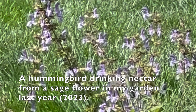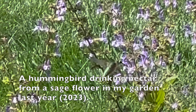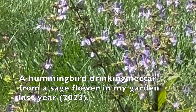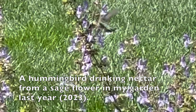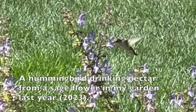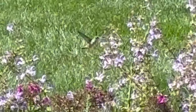Hummingbirds are tiny, colorful birds found in the Americas, known for hovering in the air and making a humming sound with their wings. They're about 3 to 5 inches long with shiny feathers in vibrant colors. They feed on flower nectar with their long bills and tongues, and eat insects too. Hummingbirds can hover, fly backward, and upside down. Typically, they live for 3 to 5 years in the wild. Hummingbirds play a vital role in pollination and are admired by bird watchers worldwide.